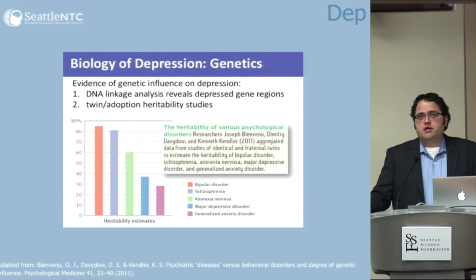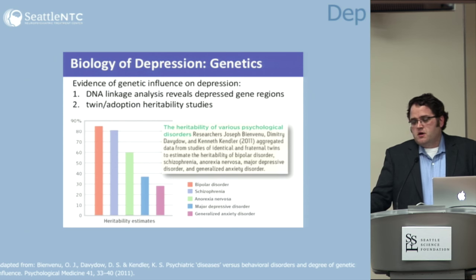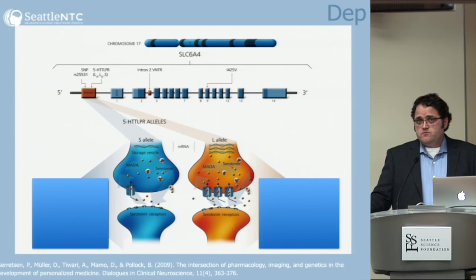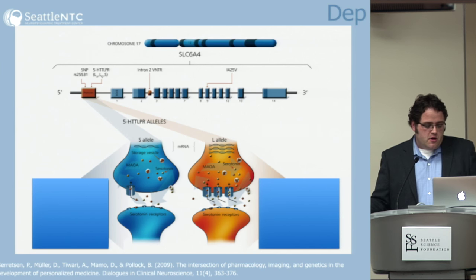Depression is cellular and chemical — there are cascades involving hormones that increase in depression and then with treatment through the inhibitors we use. We know it's genetic: the heritability of major depressive disorder is in the 30 to 40 percent range, not as heritable as bipolar or schizophrenia, but it runs in families. There's a specific serotonin transporter gene with short and long alleles — people who are homozygous short-short are more susceptible to depression and don't respond to first-line treatments as well. It's also a kind of resilience gene.